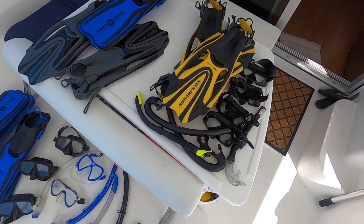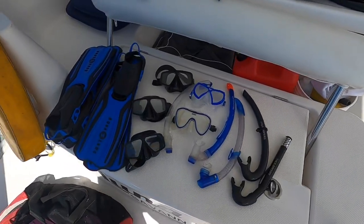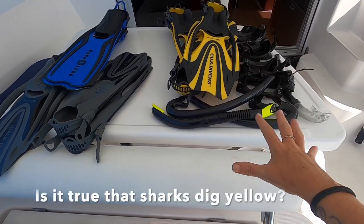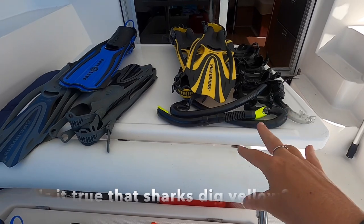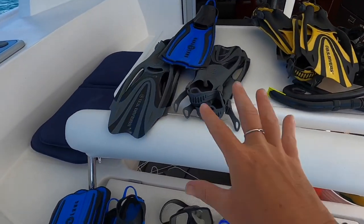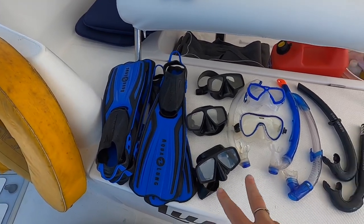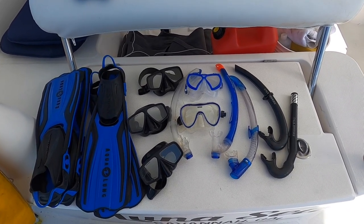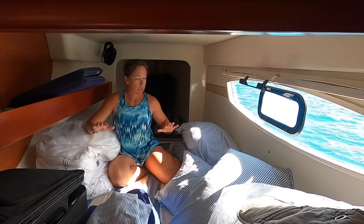Another fun thing that came with the charter boat is a ton of snorkel gear — several complete sets. We have our own gear already, but here's what came with the boat. There are four masks, four snorkels, and about three sets of fins that we're selling on Marketplace, and then we've got five masks, five snorkels, and five sets of fins that we'll keep — backups for us and extras for guests who come to play.